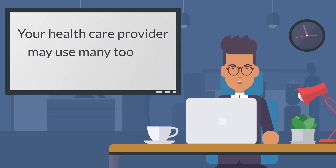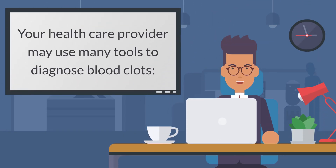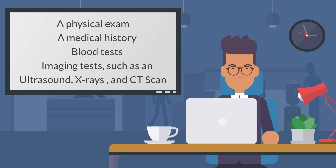Your health care provider may use many tools to diagnose blood clots, including a physical exam, a medical history, blood tests, and imaging tests such as an ultrasound, x-rays, and CT scan.